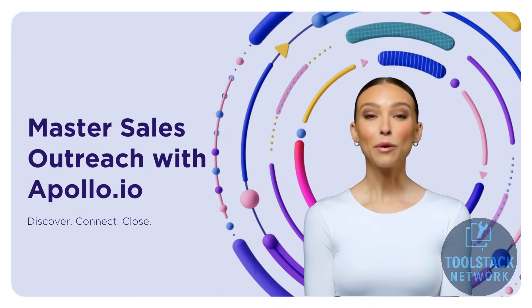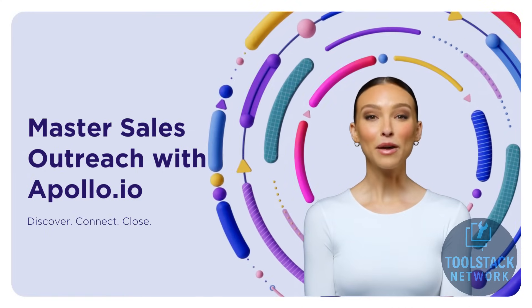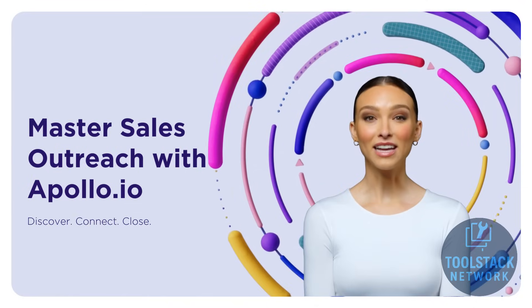Welcome to Toolstack Network, where we break down the tools that help top performers succeed. Today we're spotlighting Apollo.io, one of the most powerful platforms for sales prospecting and engagement.